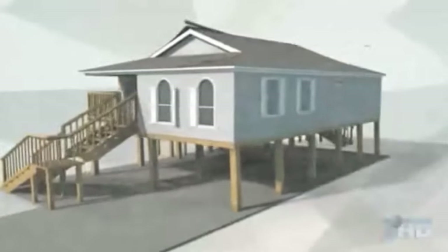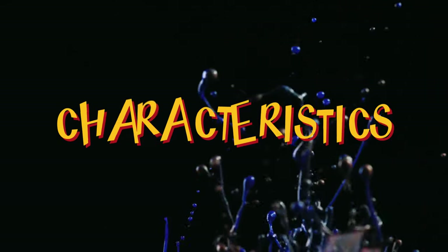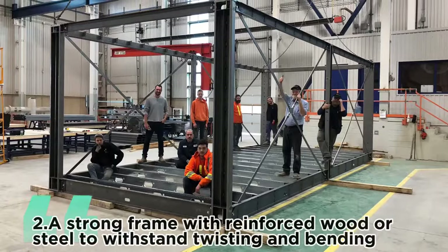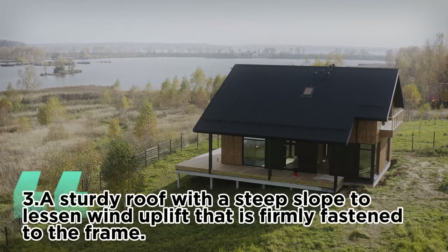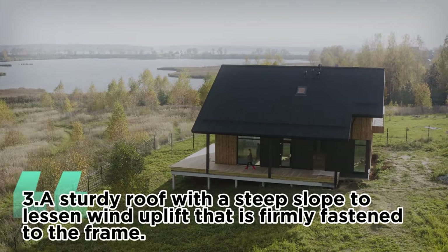Modular homes that are hurricane-proof have a number of characteristics that make them stronger than traditional homes. Among these characteristics are: a sturdy foundation raised above the ground to guard against water damage and flooding; a strong frame with reinforced wood or steel to withstand twisting and bending; and a sturdy roof with a steep slope to lessen wind uplift that is firmly fastened to the frame.